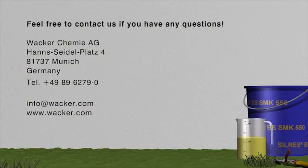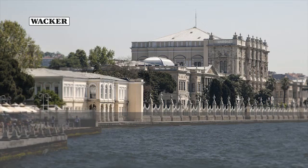Feel free to contact us if you have any questions. Wacker — creating tomorrow's solutions.